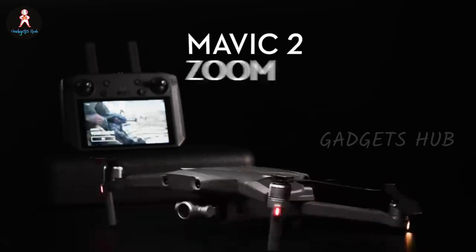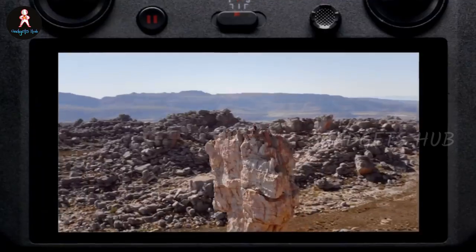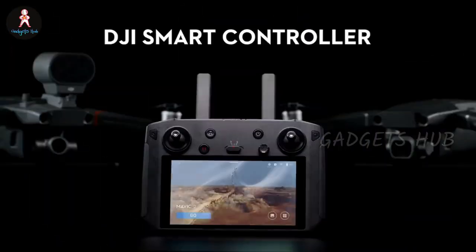In fact, this stick design is the same as the DJI FPV. Finally, this gadget has a 5.5-inch 1080p screen with a brightness of up to 1000 nits for a clear display.